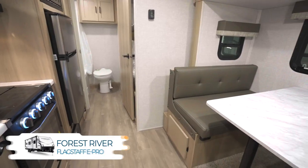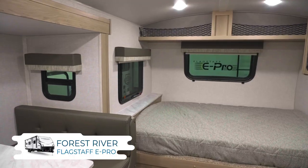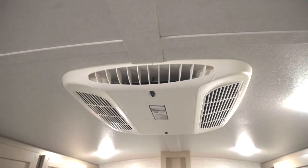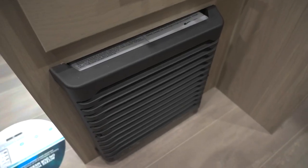The Flagstaff E-Pro is well known for being a quality lightweight RV. Let's dig into some features and find out why. The inside of a Flagstaff E-Pro features a bright and warm interior. The E-Pro also has excellent climate control thanks to the 13,500 BTU low-profile AC and the 20,000 BTU furnace.